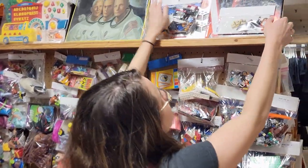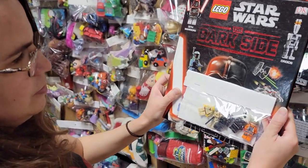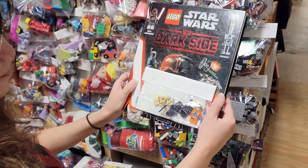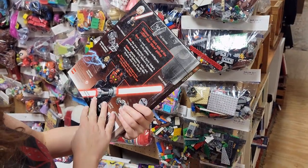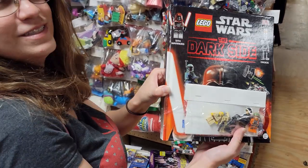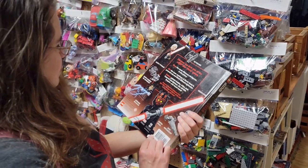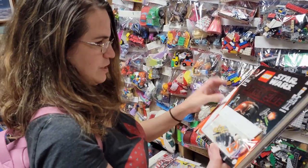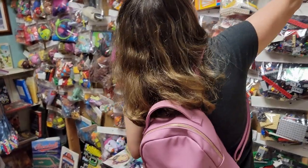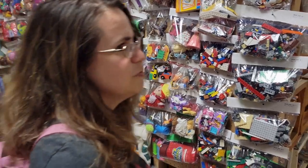That has - looks like an Obi-Wan one with the beard, that's an older one. Some older Star Wars stuff, that's really cool. 'Lego The Dark Side' - I don't know how much they want for that, it doesn't really say. Interesting, we'll keep looking.